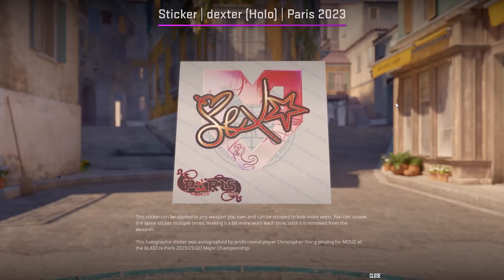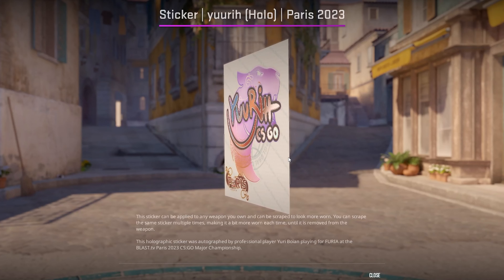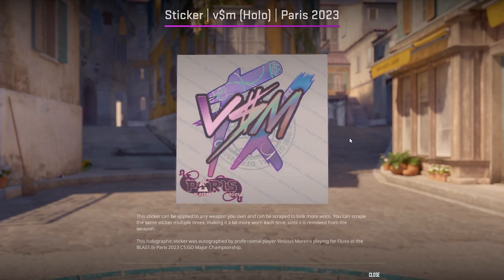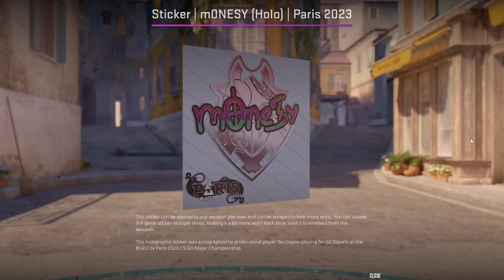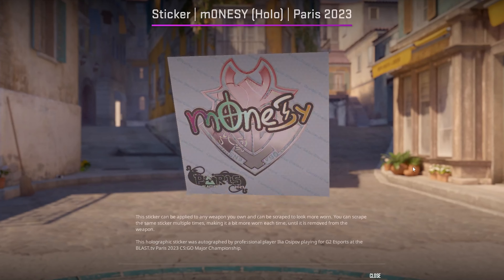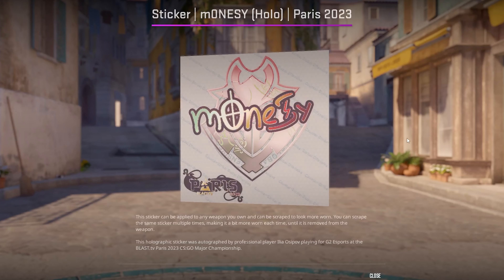These are the top 10 Paris autograph stickers I'm buying in CS2. Paris stickers might be one of the best opportunities we have right now as investors, so I thought I'd make a list of the Paris autograph stickers I'm going to be slowly stocking up on over the next couple months. Let's get straight into it.